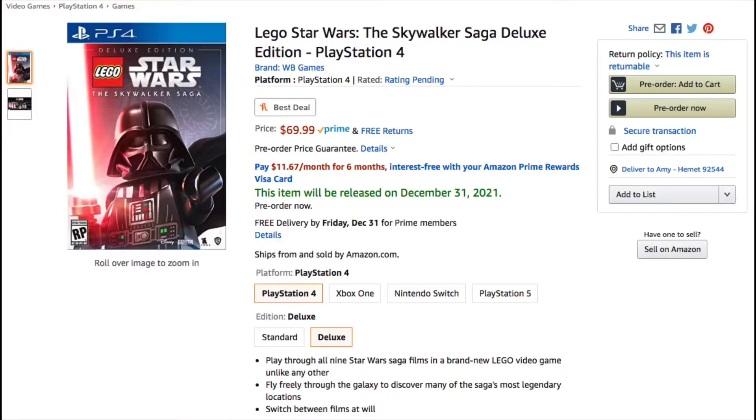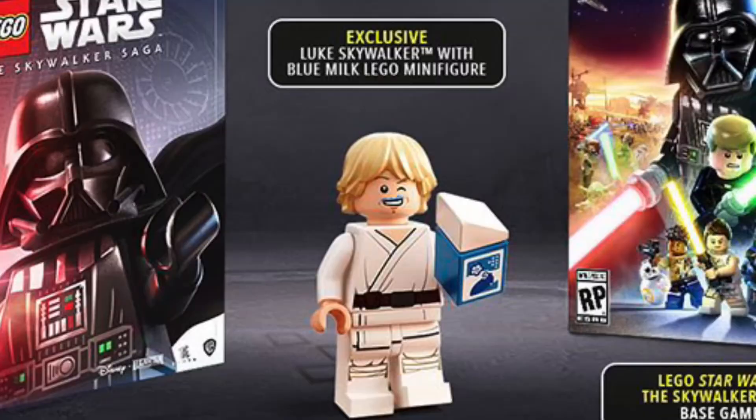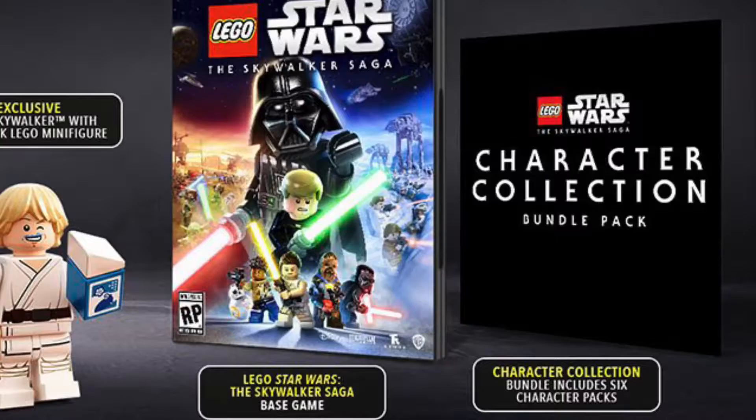Now on any website — Amazon, Best Buy, GameStop — you can pre-order the deluxe edition of the LEGO Skywalker Saga. If you have no idea what the deluxe edition is, it includes an exclusive minifigure, which is Luke with Blue Milk. The other thing it includes is a character pack — it comes with six character packs, actually.